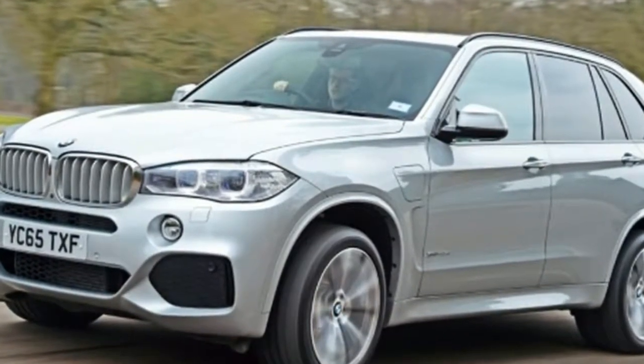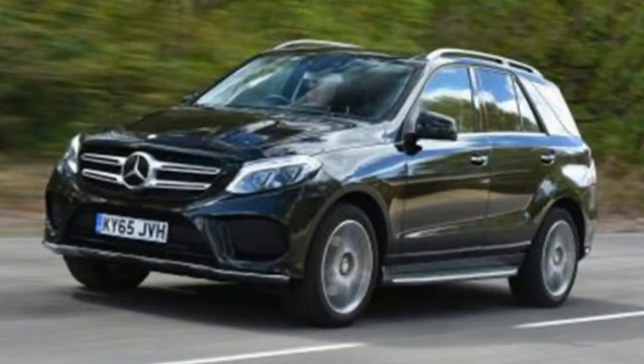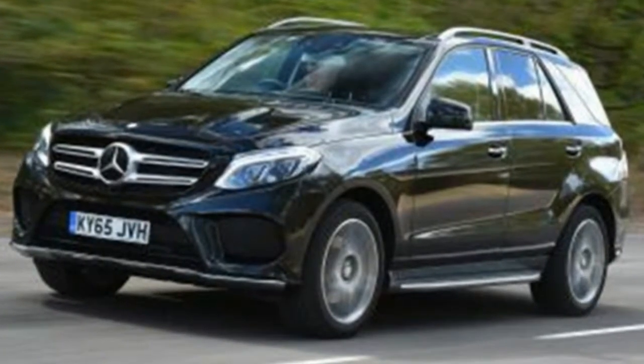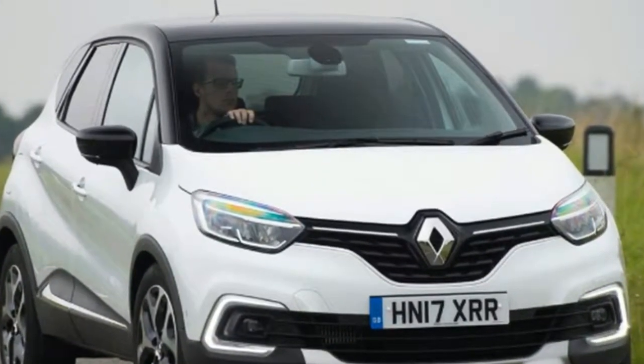Renault Kadjar 1.5 dCi: The Renault Kadjar is a stylish crossover that shares a platform with the Nissan Qashqai, however the Renault model beats the Nissan in almost every area. While the potential economy is great, the easy-to-use infotainment and quality cabin make it appealing to family users.